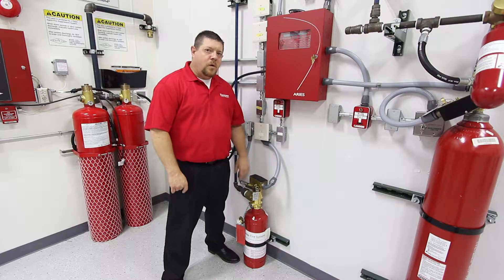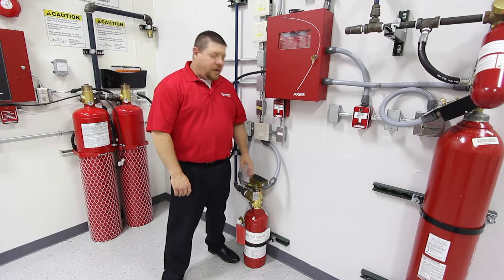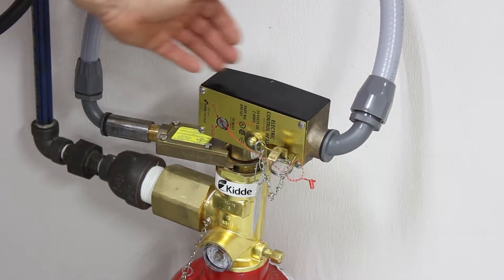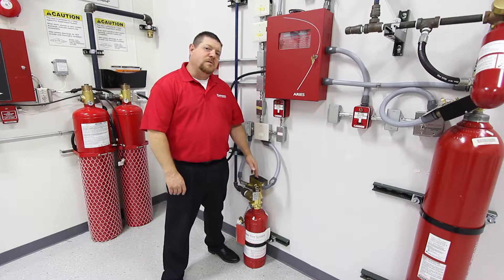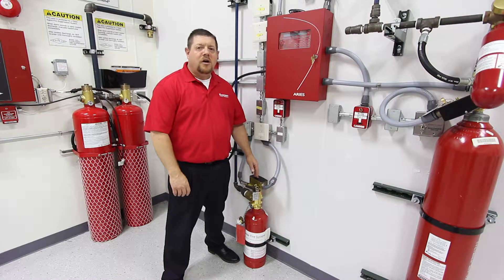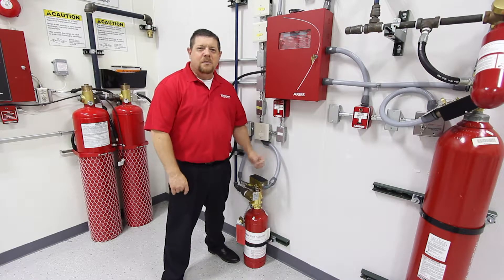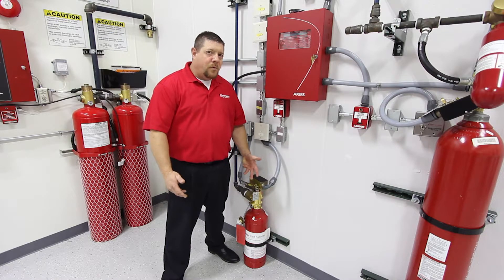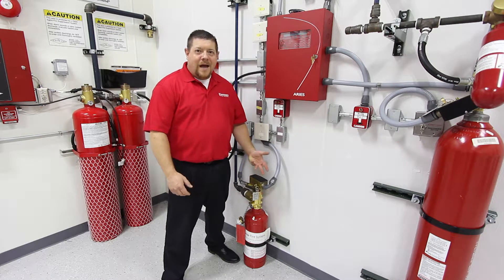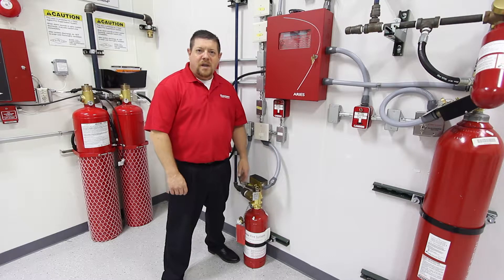The first big change I'm going to talk about is supervision of your releasing device. Here we have our release device, and here we also have our supervision device. If this release device were to be removed off any agent container, it's going to cause a supervisory signal on the releasing control panel. This is important so that if someone removes it for maintenance and forgets to put it back on, the control panel will never clear out of its supervisory mode until the proper release device has been placed back on.